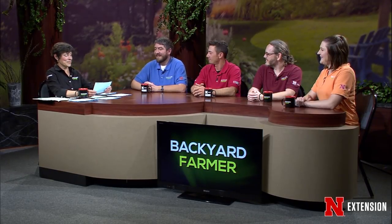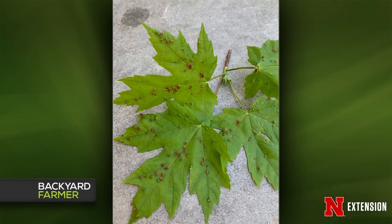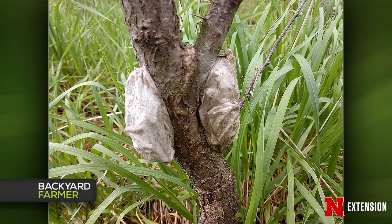Tiny red bumps all over a maple tree are maple bladder galls, caused by mites on the maple leaves. This will not impact the tree and no treatment is needed — it's just an entomological curiosity. Silver maple tends to get it the worst.